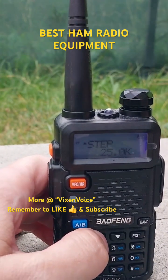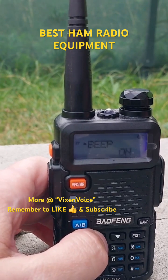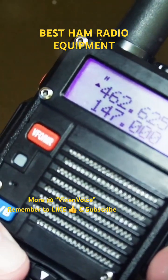The Yaesu FT-60R is reliable, durable, and has a strong battery life, making it ideal for both beginners and experienced users. The ICOM IC-51A offers advanced features like GPS and D-Star digital voice.